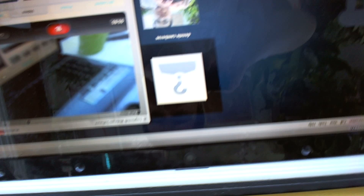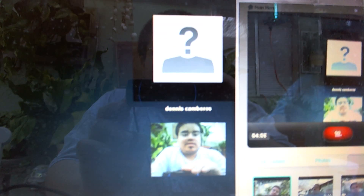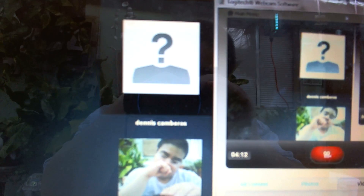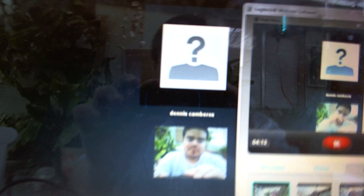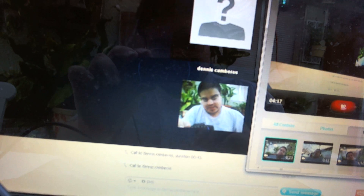For some reason, it's not showing this camera — the front-facing camera. It's not showing it here at all. I don't know why it keeps changing to the opposite orientation. Anyway, it's not showing my HTC EVO 3D front-facing camera for some reason.